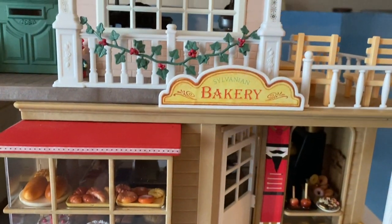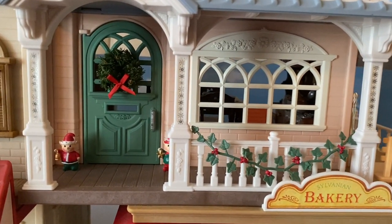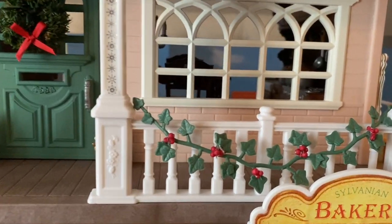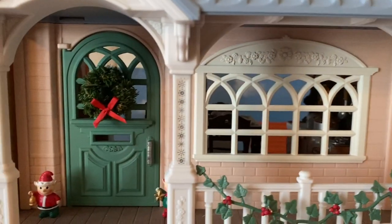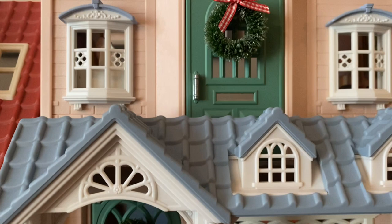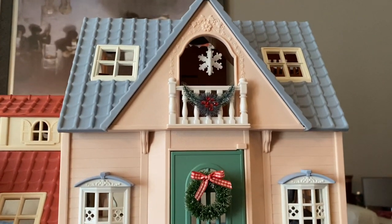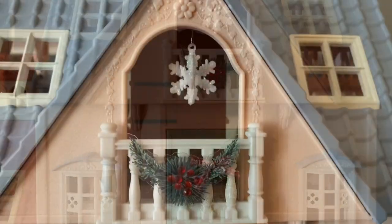Up top we have another critter home and it looks like the ivy has been transformed into Christmas holly. There are decorative elf figurines at the door, a Christmas wreath and garland, and a nice snowflake-type star in the window.